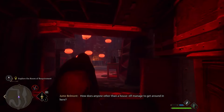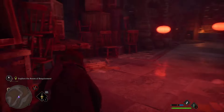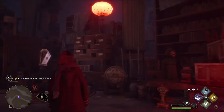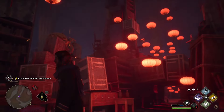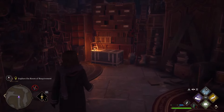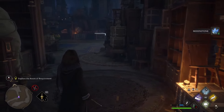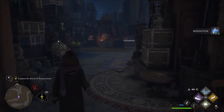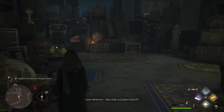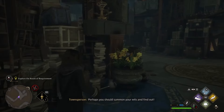After navigating more of the room, the player wonders: 'How does anyone other than a house elf manage to get around in here?' Something catches their eye — possibly a golden snitch — prompting the remark: 'Perhaps you should summon your wits and find out.'